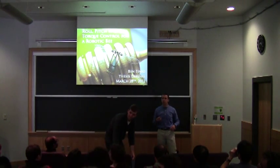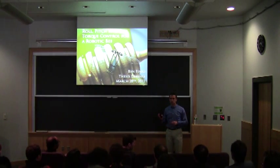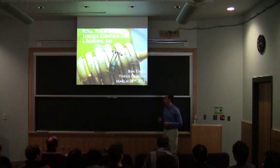Can someone get the door in the back just so we don't get noise from the hallway? In terms of questions, if you have a really pertinent one feel free to interrupt me, but since we're on time, try to hold those until the end.